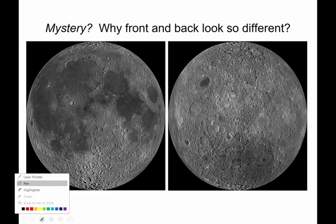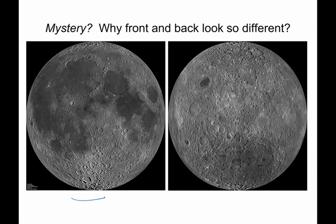We already talked about the fact that the moon is tidally locked, and we only see the front side — this side — all the time. But the back side of the moon looks like that. They don't look the same.